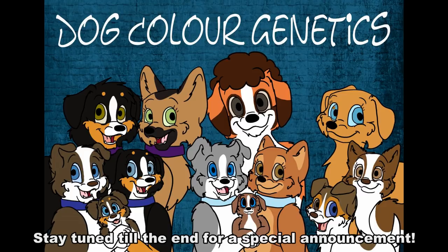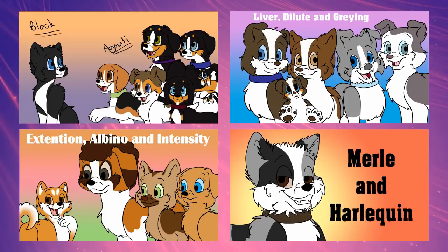Welcome to the next episode in the dog genetics lessons. Today we are going to be talking about white spotting, ticking, and roaning.